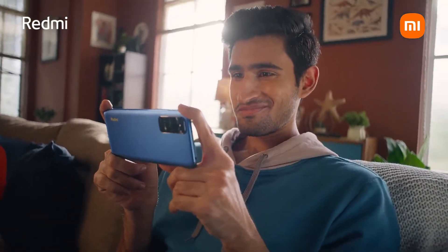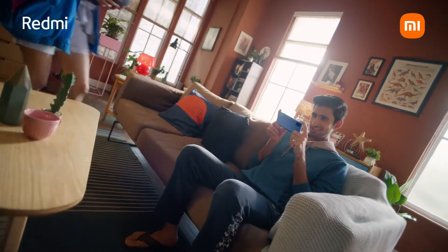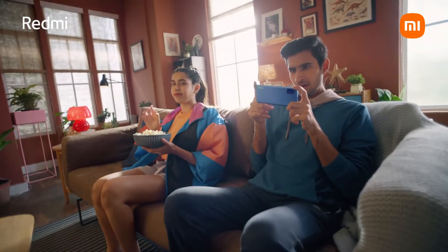This is Ravi. He's a geek. He'll be reviewing the Redmi Note 11 today, and translating for him is Smitha, his girlfriend.